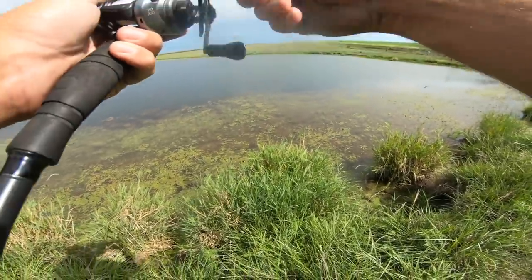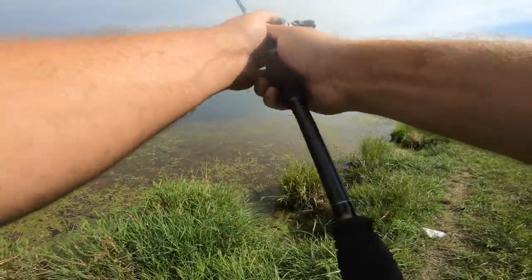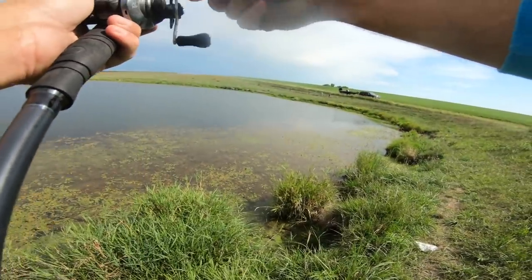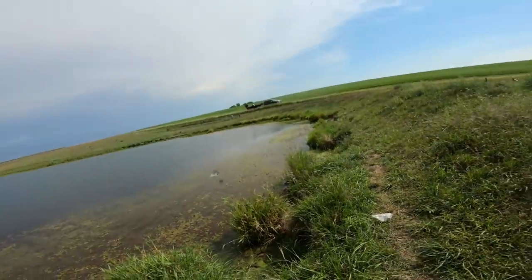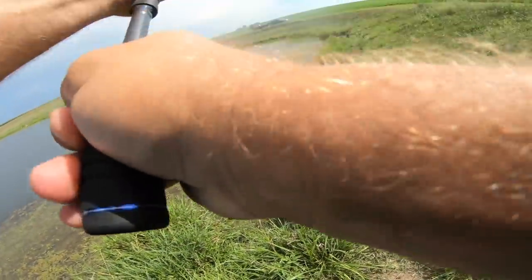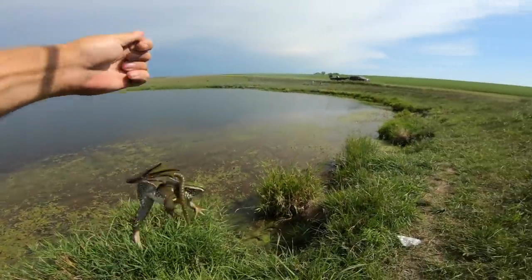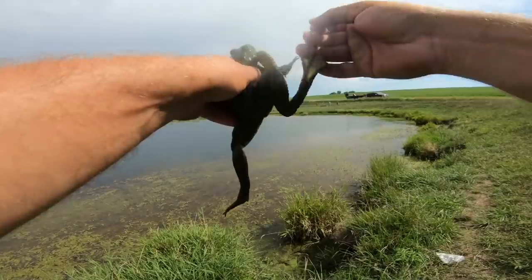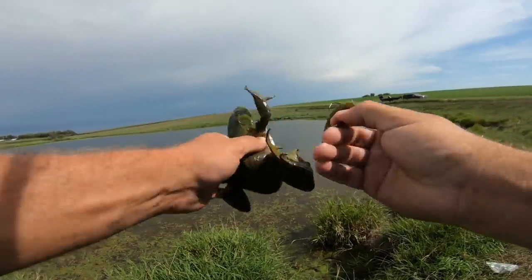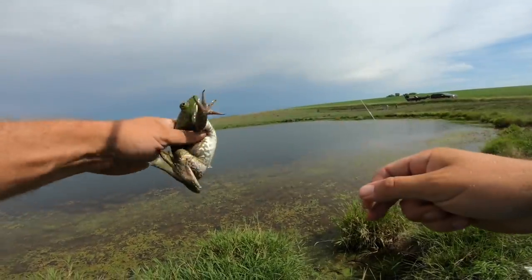There are frogs everywhere at this lake. I wonder if a frog will eat a Clout — one way to find out! Oh look, I'm a little stick worm, eat me — we got it! Oh, he's a little hung up — oh god, he's flying! Dang, look at that thing. It actually is frog season. I should come back here and do a little frog catch and cook. That is a freaking monster.